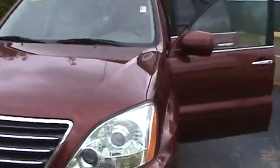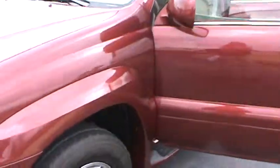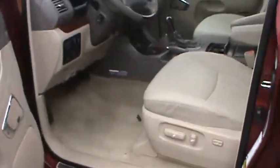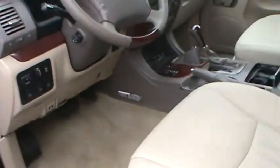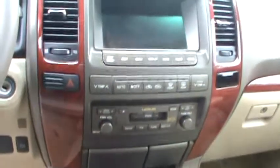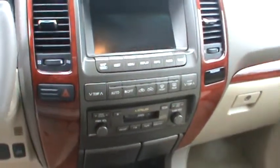This is a very nice vehicle, and it's a 4x4, which are hard to come by in certain vehicles. Power locks and windows, leather, and you've got AM, FM, CD player.